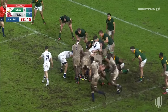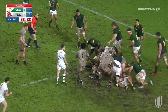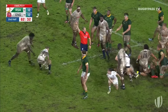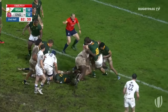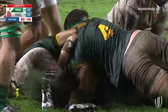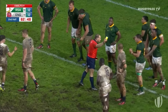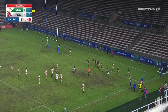They opt for one last lineout — the one final move for England. The throw from Kane James towards the front, but straight into the five-meter zone. The energy still there for a series of pick-and-drives.